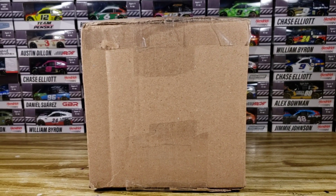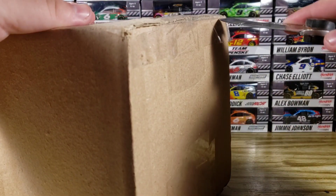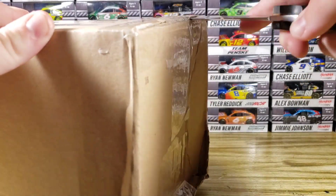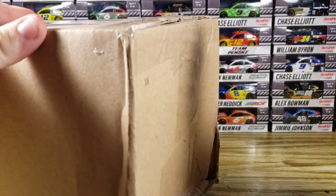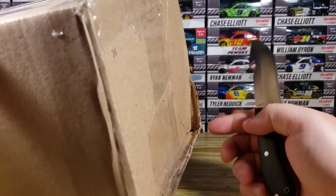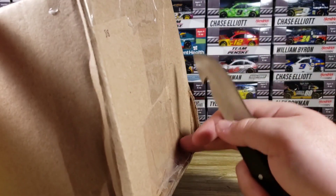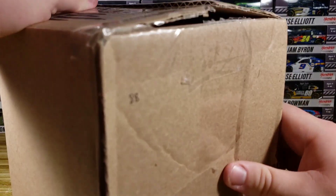Here is the first box. I've got a deer knife to open it since I don't have a box cutter handy — it's been hanging on the wall for years. The bottom of the box is pretty damaged, which is odd because I normally never get damaged boxes. Either way, as long as the diecast inside is okay, I don't mind.